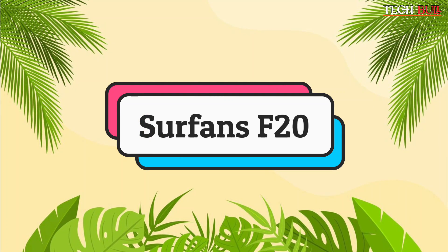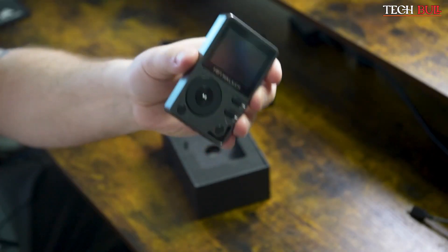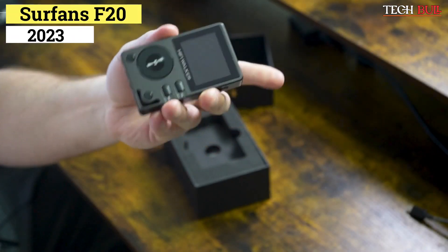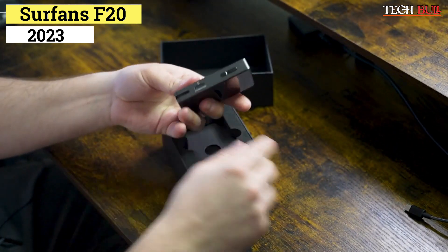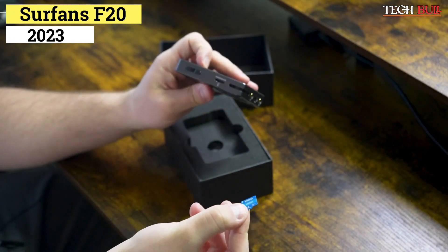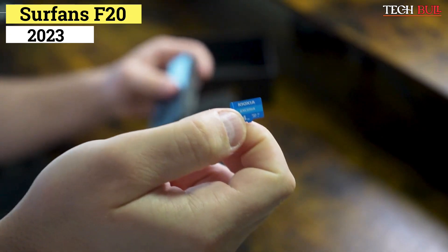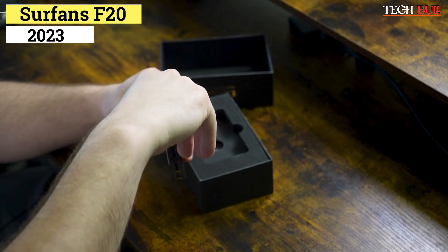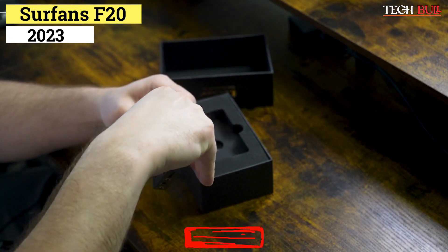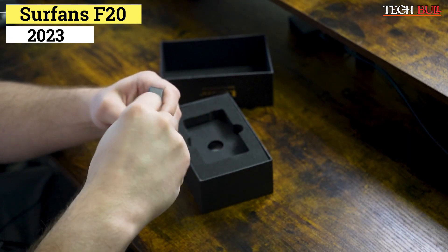Number 2: Surfans F20. For the longest time, MP3 players were just that, and audiophiles who refused to compromise on sound quality were left in the lurch. But those days are over. The F20 from Surfans supports all major lossless audio formats in WAV, FLAC, WMA, MP3, M4A, and more. Chances are, if it's an audio format, the F20 can play it back.